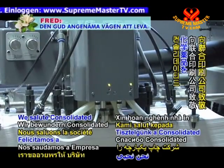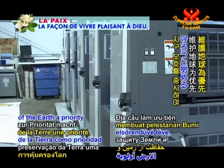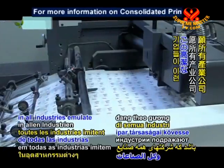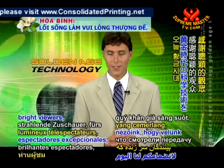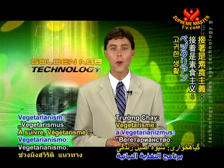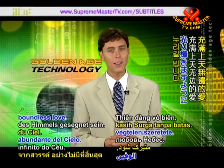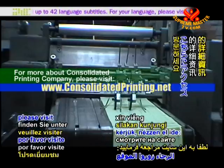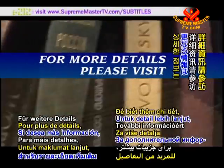We salute Consolidated Printing Company for printing without the use of chemicals, making preservation of the earth a priority, and for protecting the health of all its employees. May companies in all industries emulate this noble business philosophy. Thank you bright viewers for joining us today on Golden Age Technology. Next up is Vegetarianism: The Noble Way of Living, after noteworthy news. May your life's journey be graced with Heaven's boundless love. For more about Consolidated Printing Company, please visit www.consolidatedprinting.net. For more details, please visit www.suprememastertv.com/GAT.